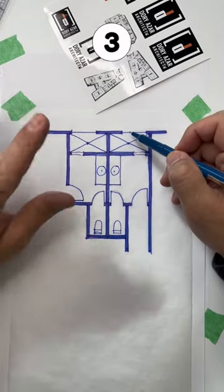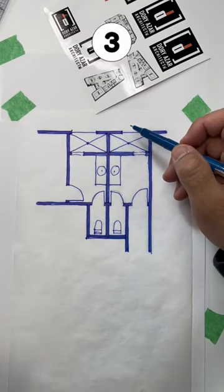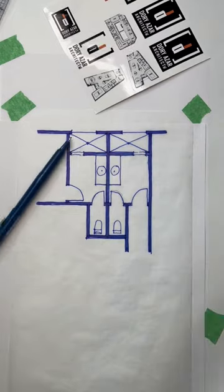We would want to do something with the window so that it was a little more private if that is your speed, but otherwise, there you go — three options to fix that bathroom.